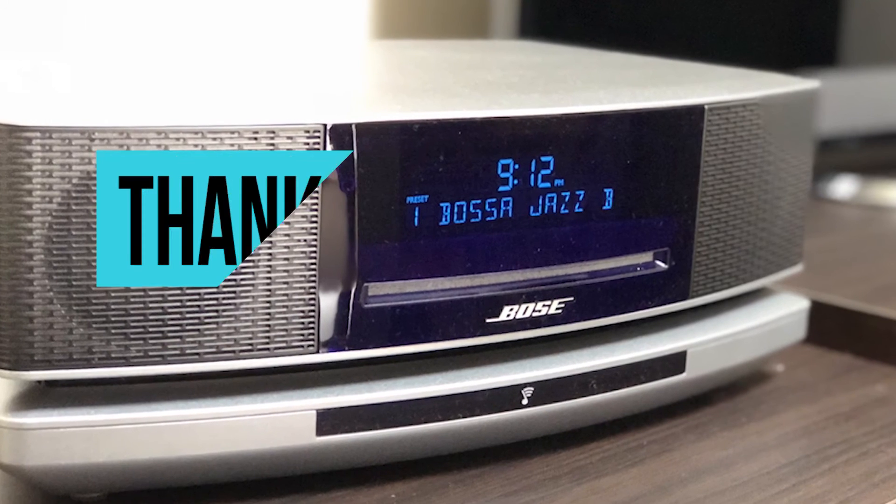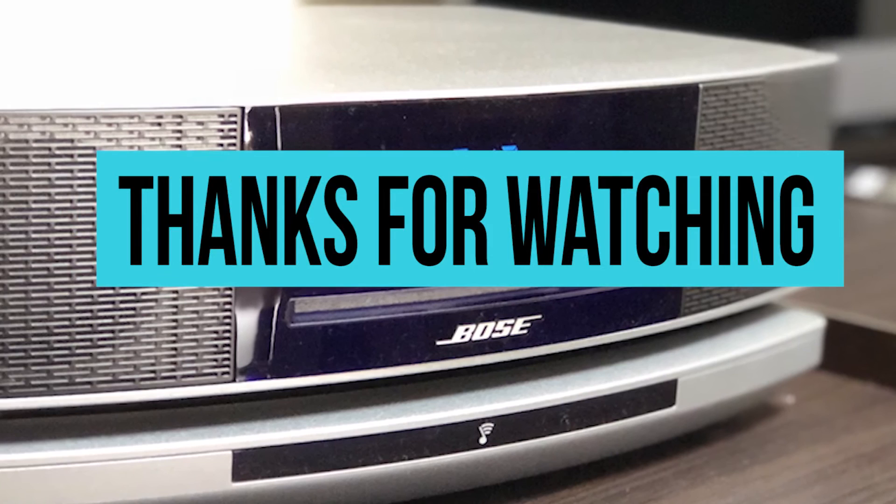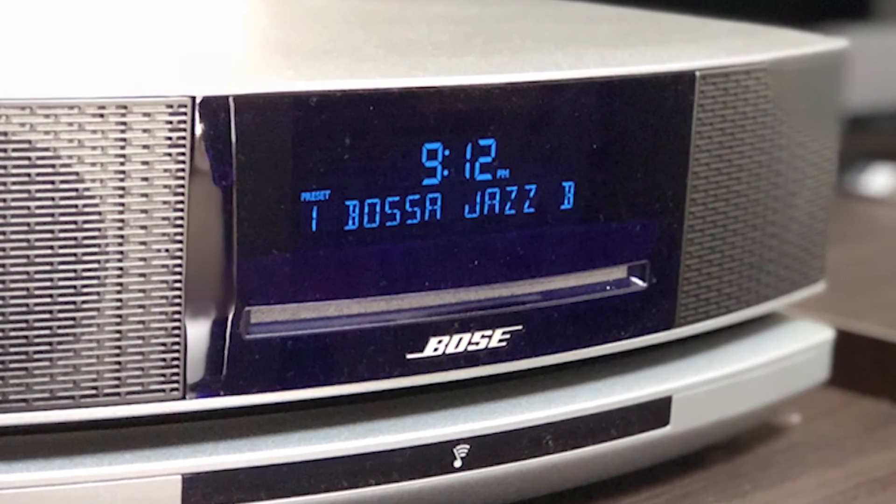These are the best tabletop AM and FM radios on the market. If you loved this video, hit that like button and the bell icon to get more notifications.